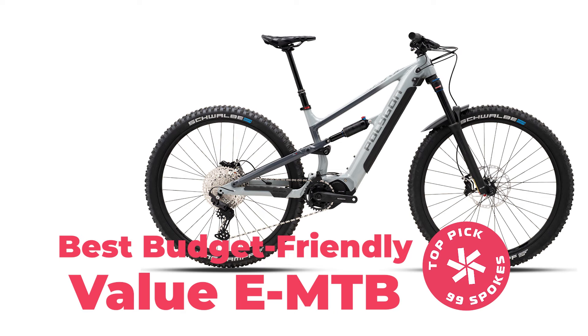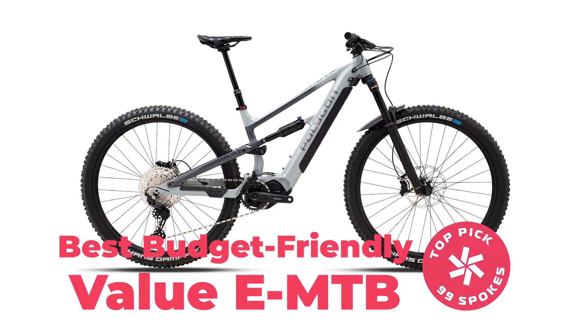I can't think of a better way to start this list off than with the most affordable bike on our list, and that is the Polygon Siskiyou T6E. The Siskiyou T6E wins the award for being the best bike on a budget and costs just $3,599.